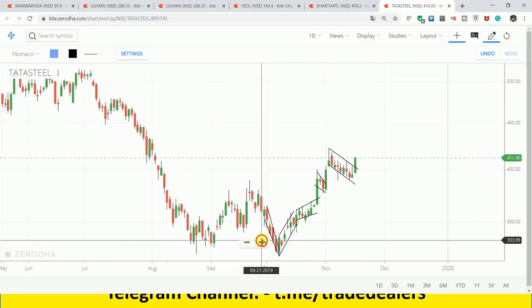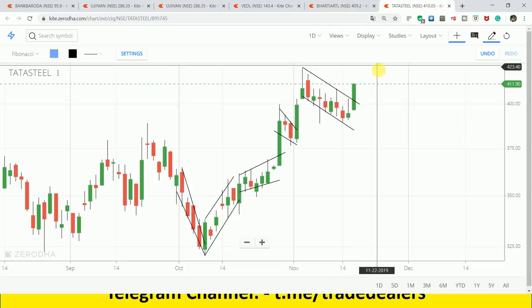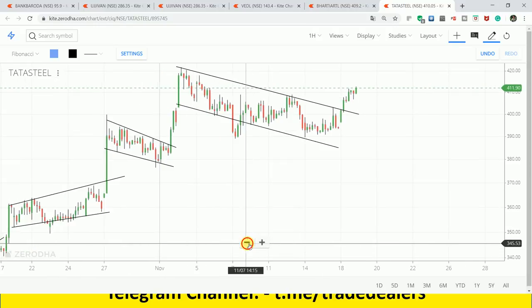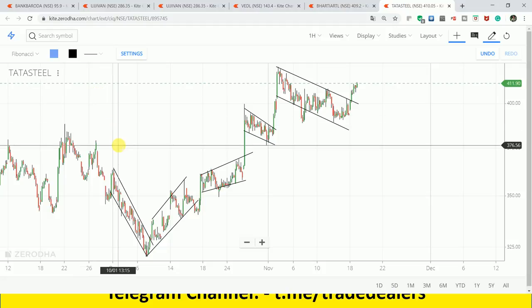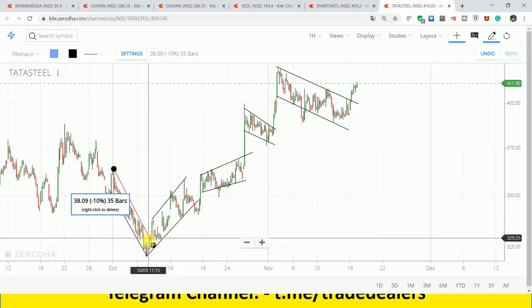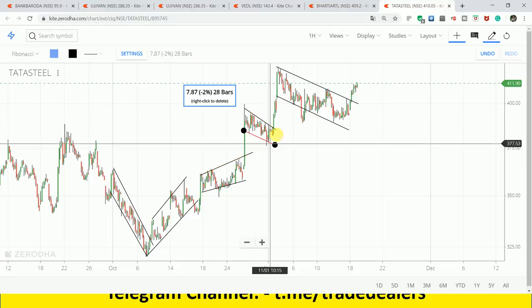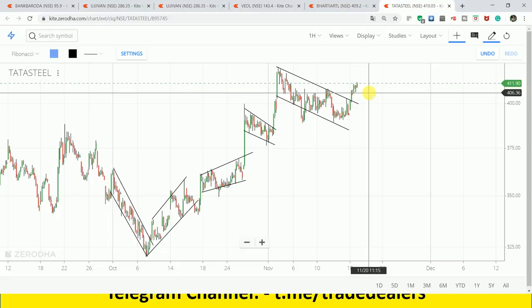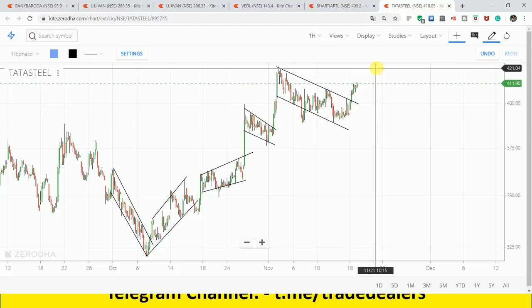Next is Tata Steel. You can see it has made a channel and the channel gave a breakout. I have told you it is 410 closing and 407-408, so buy for a target of 420-425. Taking the earlier chart to explain - Tata Steel is exactly in the channel, we saw a breakout from this channel at exactly this level. The channel can work within the channel and today it has given a breakout. So now we are going to take a buy opportunity - you can get a dip of 4-5 rupees. First target from 416 to 424 will be our ultimate target, and after that it may try to make a range again.